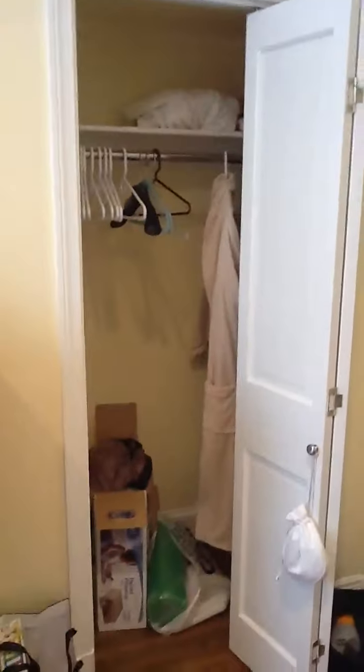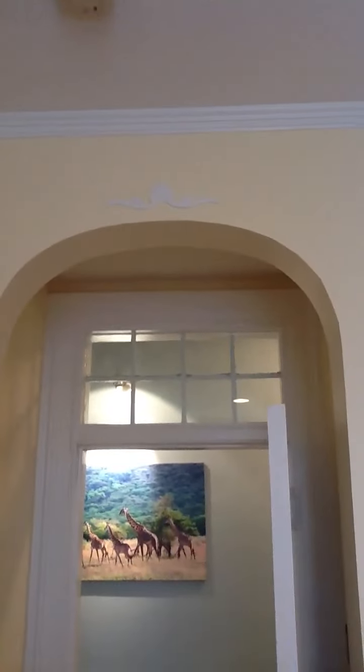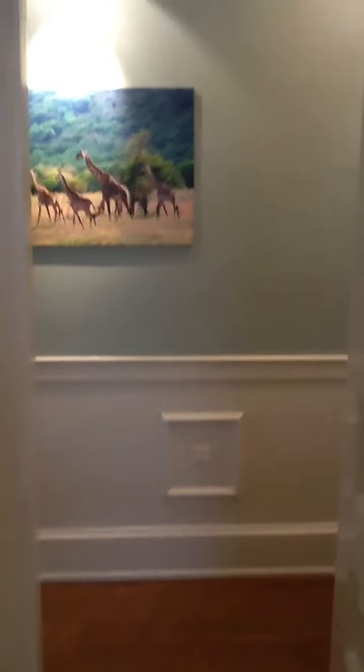You have extra storage up here and a nice large closet. Beautiful detail with chrome mouldings.